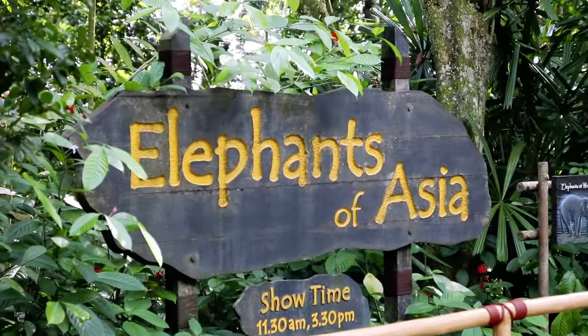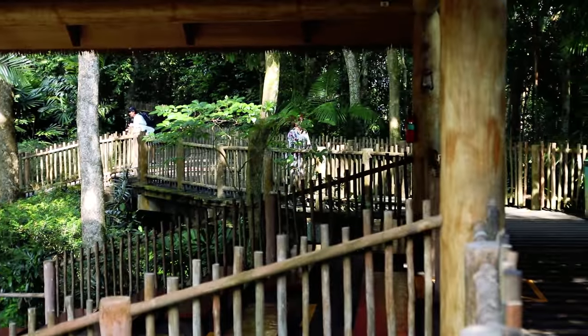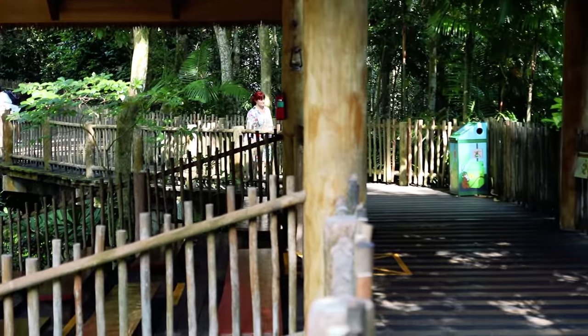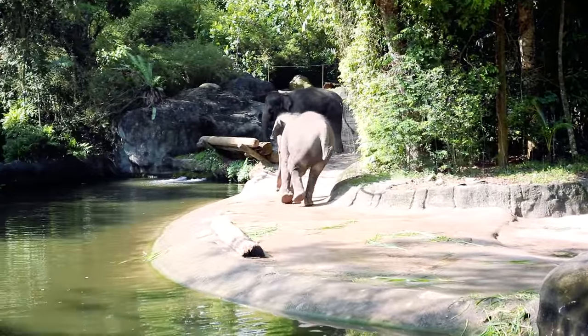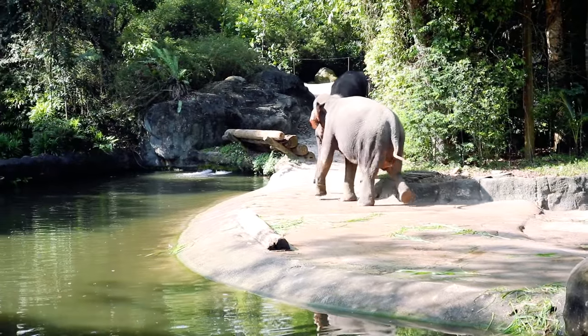We made a quick stop at the Elephants of Asia. There are two shows daily — one at 11:30 a.m. and the other at 3:30 p.m. It was still too early so we didn't get to see the show, but we did catch them running around and doing their elephant thing.